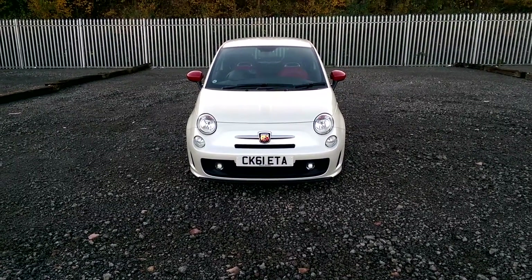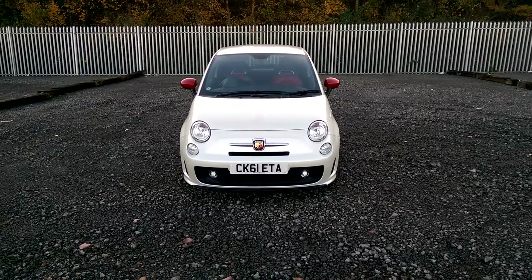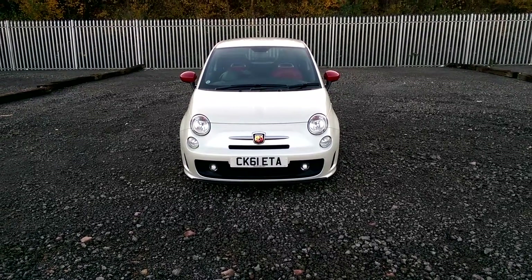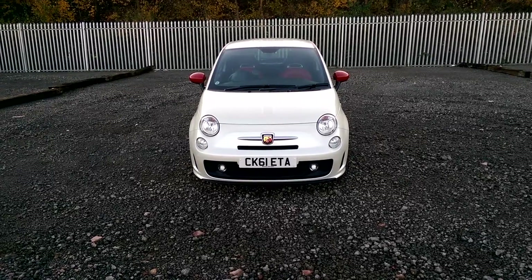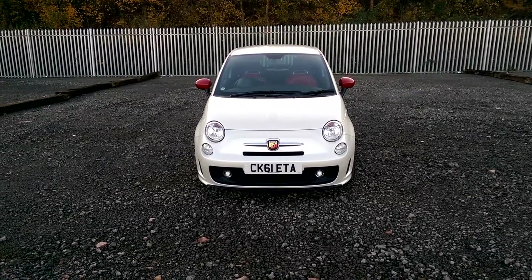Welcome to Wessex Garages on Penarth Road in Cardiff. Here today we have a Abarth 500 Base T-Jet 1.4 petrol. It's a manual gearbox, comes on a 61 plate and is in the Funk white colour.